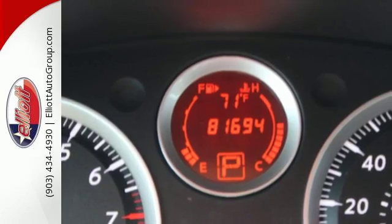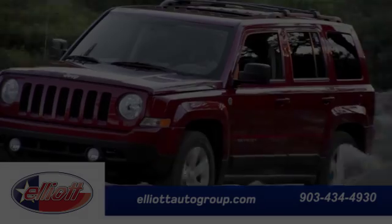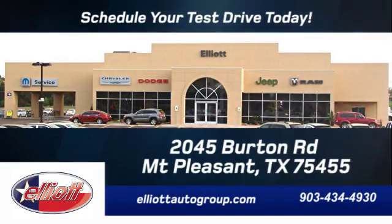What a great choice for you and your passengers. This sedan is available for a test drive today. Schedule your test drive today. We're located just off I-30 on Burton Road in Mount Pleasant.